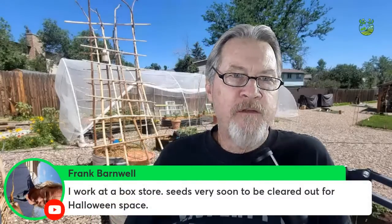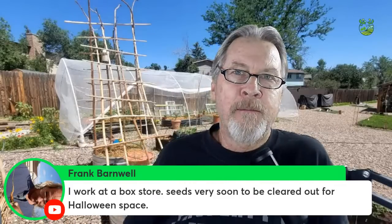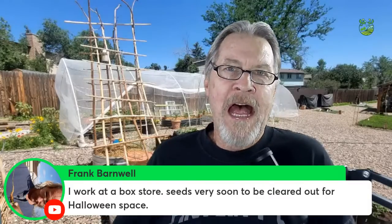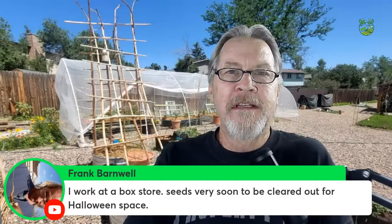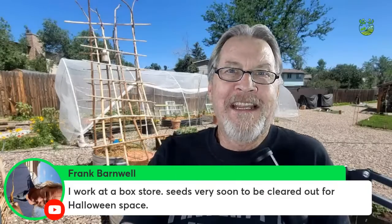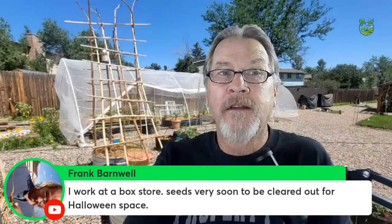Frank, who works at a box store, confirms seeds will very soon be cleared out for Halloween space — that's exactly the point. It's happening here too; the Halloween stuff is already in stores, which is a little crazy since it was July. They're clearing things like seeds to make room, so get out there and buy those seeds right now.